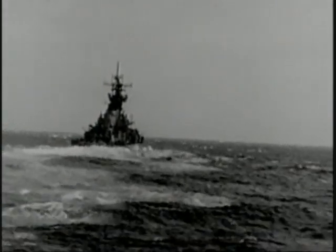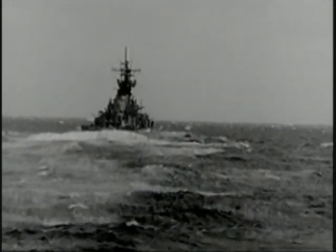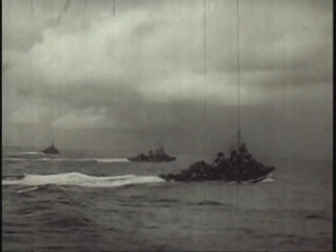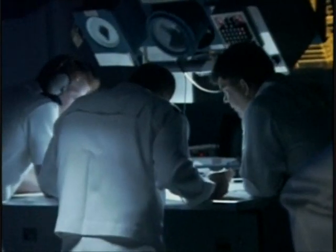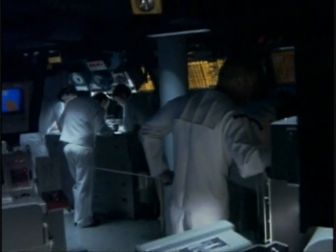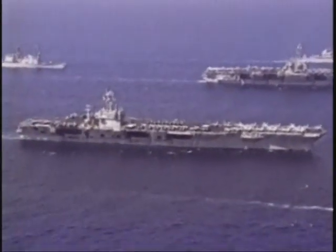A destroyer in World War II was usually on its own in collecting data on enemy positions. Today, the ship receives data from many sources, including satellites, surveillance aircraft, and other ships in the battle group. Critical data can be beamed around the world over digital data channels, linking surface warships operating anywhere in the vast expanses of sea.